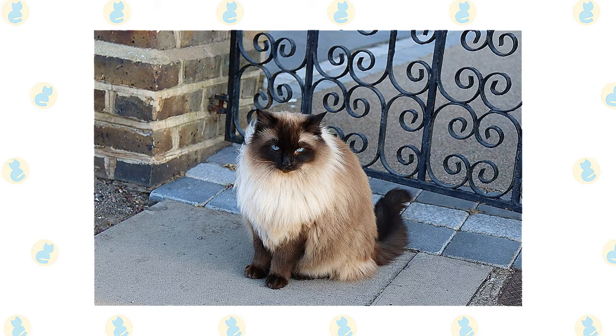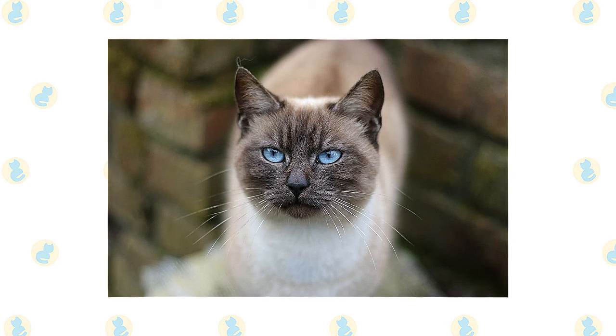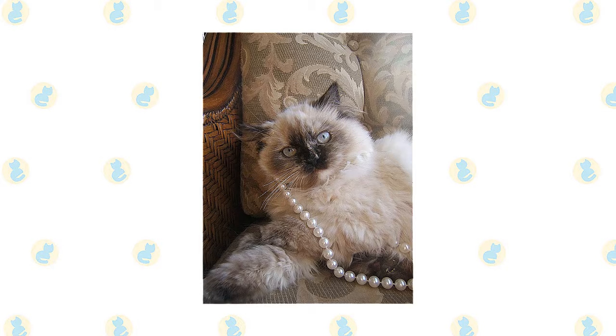The active and social Siamese is a perfect choice for families with children and cat-friendly dogs. He will play fetch as well as any retriever, learns tricks easily, and loves the attention he receives from children who treat him politely and with respect. Himalayans aren't the best choice for a house full of boisterous children and dogs, but they have no objection to being the object of a gentle child's attention or to rubbing along with a friendly dog who doesn't chase them or otherwise cause them anxiety.